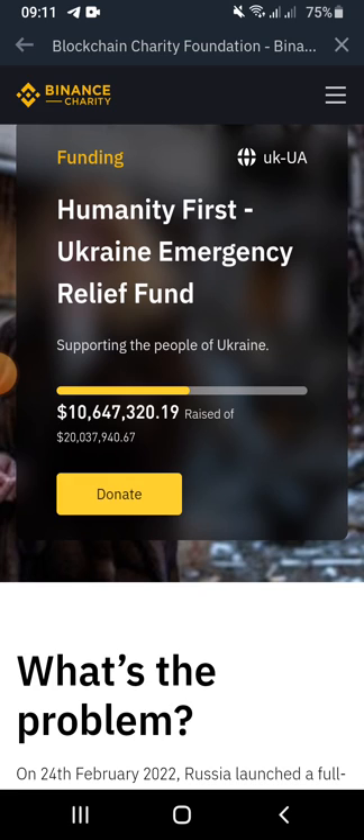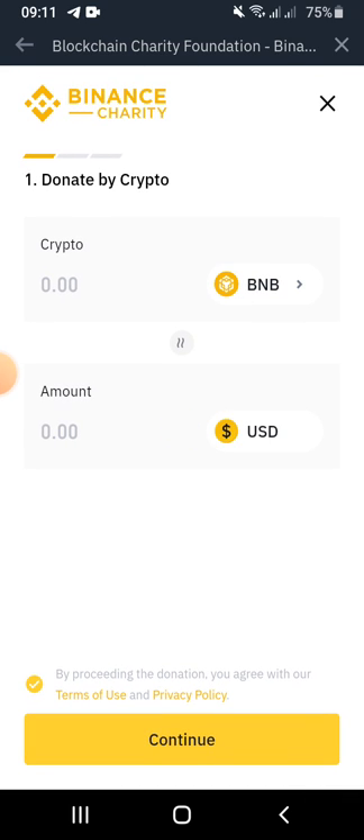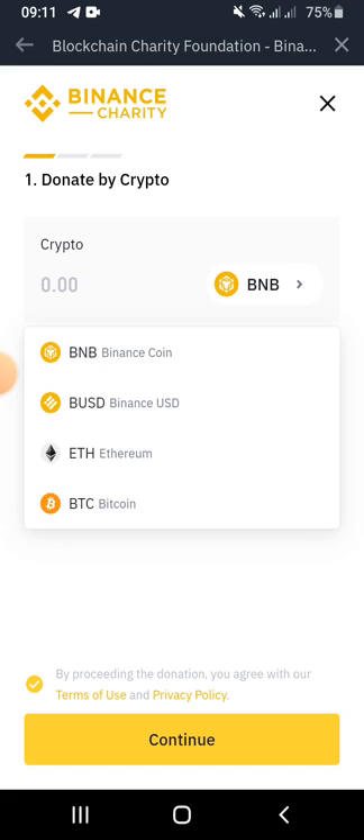To make your donations, click on the Donate button. Once you've clicked on the Donate button, you can select whichever cryptocurrency you want to donate.